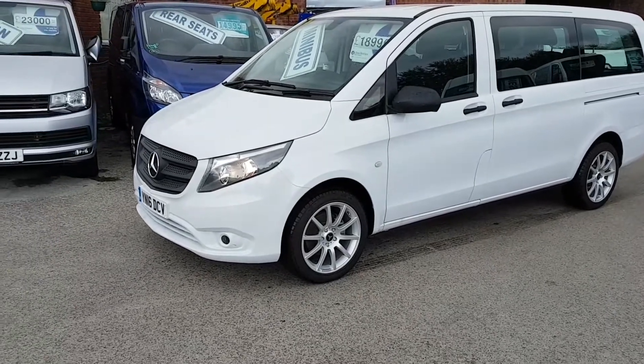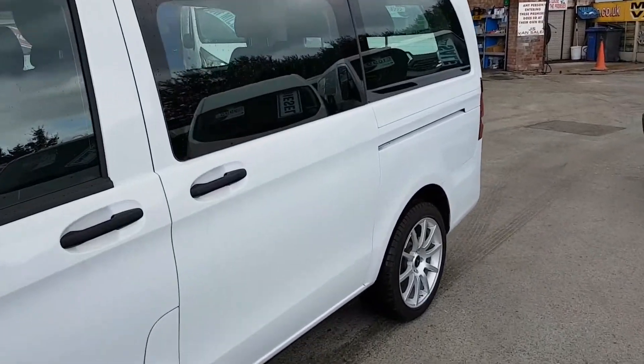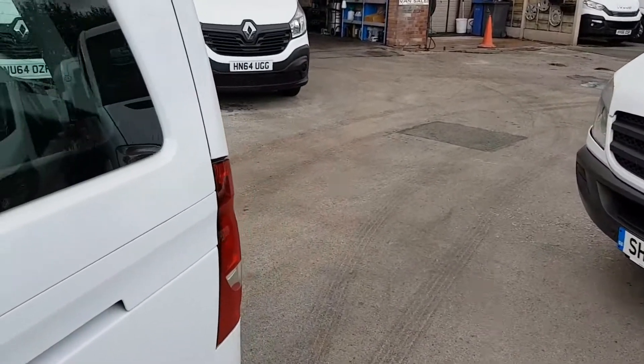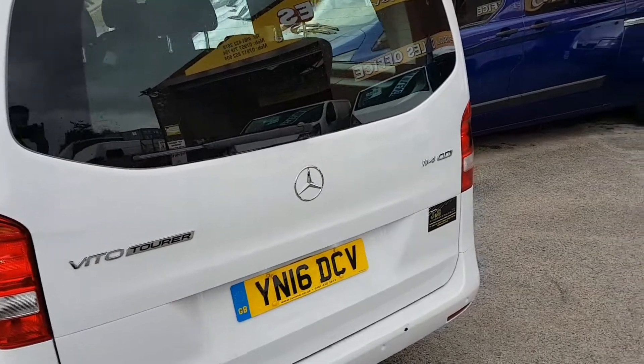It's got the colour coded bumpers, the alloy wheels, it's the latest shape long wheel base. It's got the clear side windows, twin side loading doors, lift up rear door. It's the 114 CDI.